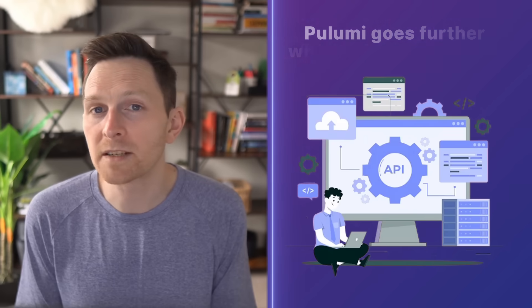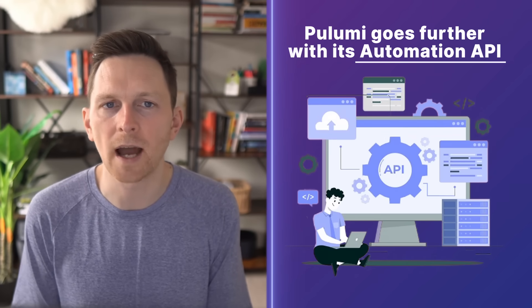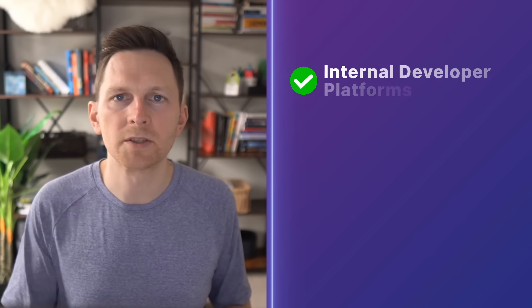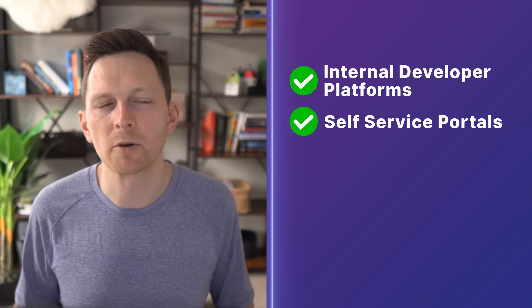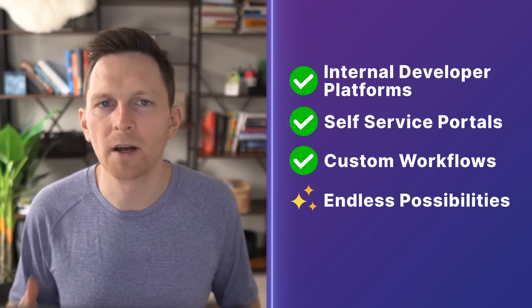Both Terraform and Pulumi support CLI-based deployments from your machine or from CI pipelines. But Pulumi takes it further with its Automation API, which lets you embed infrastructure provisioning directly into apps and services. This creates a lot of possibilities — you can build internal platforms, self-service portals, and custom deployment workflows that simply aren't possible any other way.